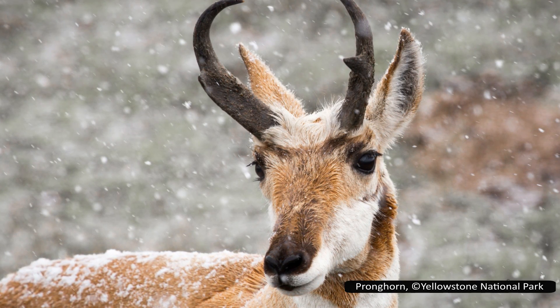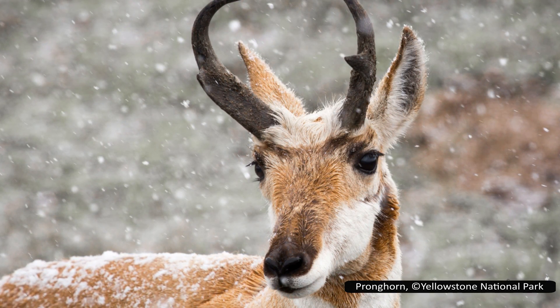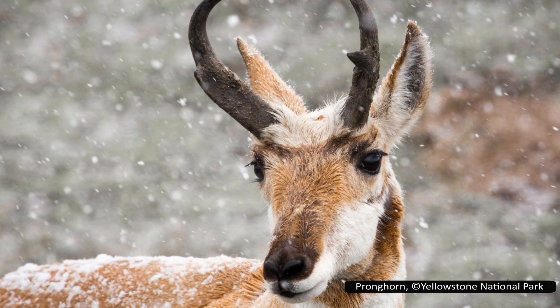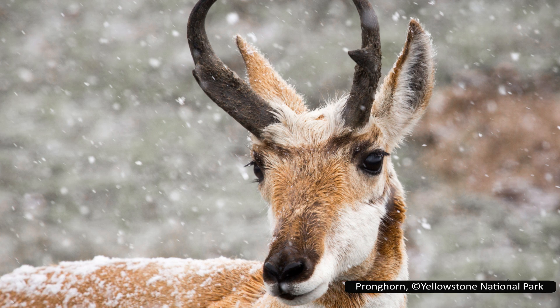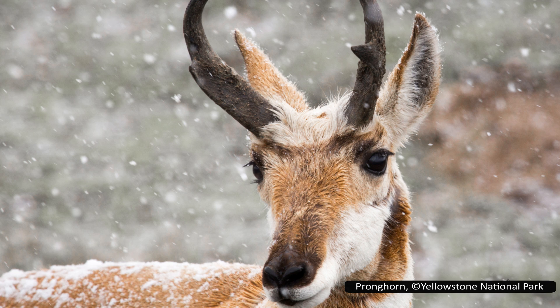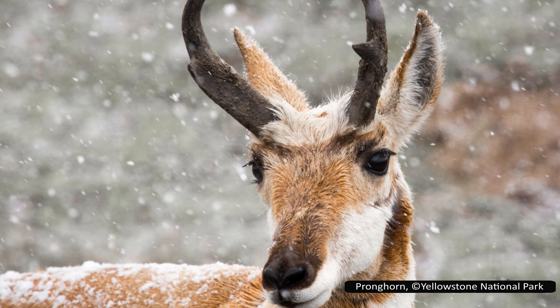Today we are going to look at a very unusual family. This is Antilocapridae, which only has one living species, the pronghorn. I will also be looking at their extinct relatives. While little is known about most of these, they did have astounding varieties and shapes to their horns.